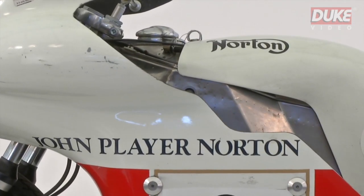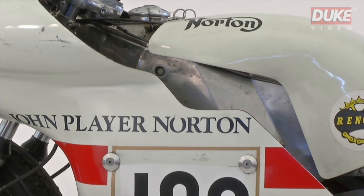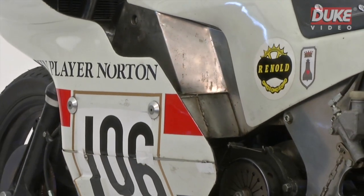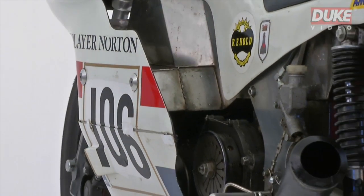Despite its outdated 76-brake horsepower air-cooled parallel twin engine, the bike's streamlined stance and dry weight of only 150 kilograms gave it the potential for Grand Prix racing success.